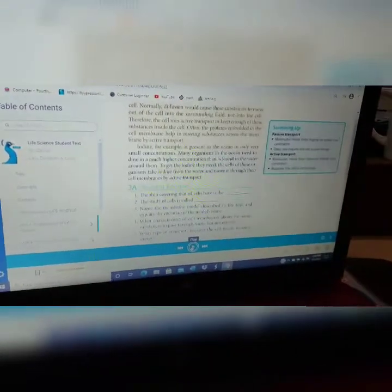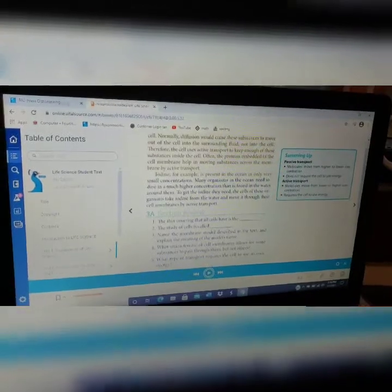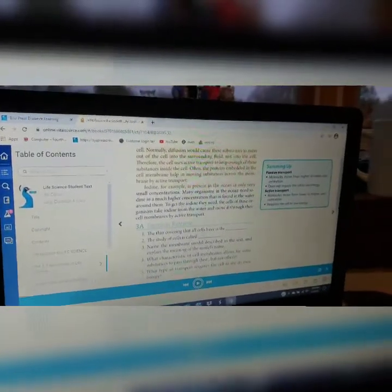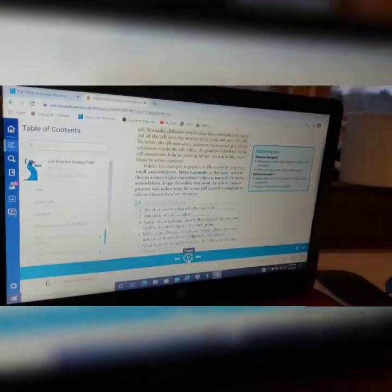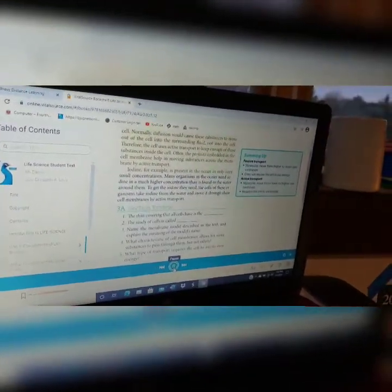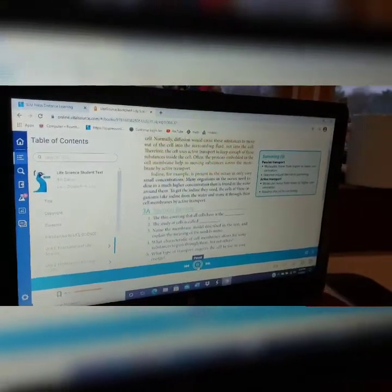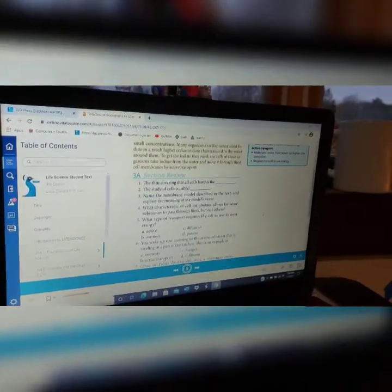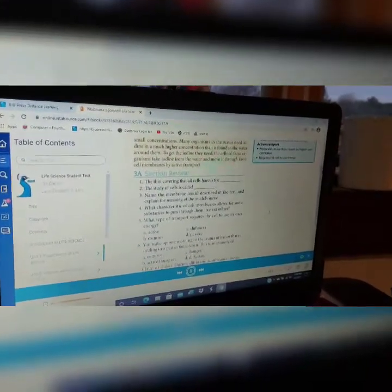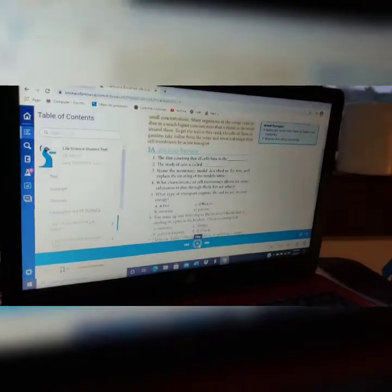Here's an example of the online textbook that you get when you buy the whole distance learning package. Let me show you an example of the text being read to the students. 'Embedded in the cell membrane help in moving substances across the membrane by active transport. Iodine, for example, is present in the ocean in only very small concentrations. Many organisms in the ocean need iodine in a much higher concentration than is found in the water around them.' So you can see it's pretty boring.